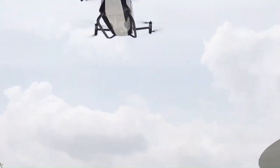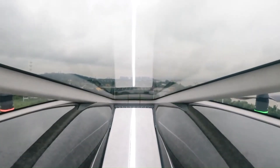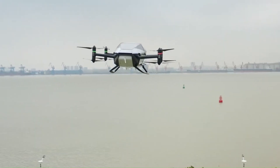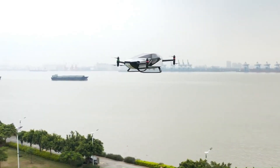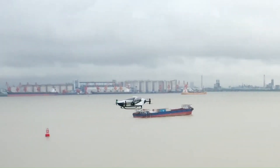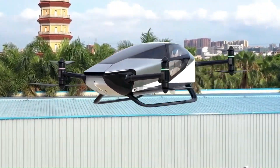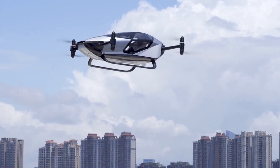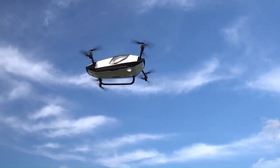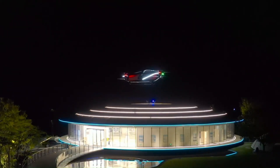Flying cars could also help to reduce traffic congestion and pollution. Benefits include: reduced traffic congestion by providing an alternative mode of transportation, reduced travel times for long distances, and increased access to remote areas that are difficult to reach by car or public transportation.